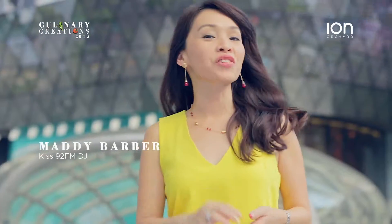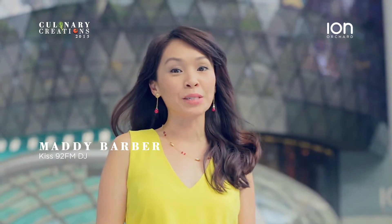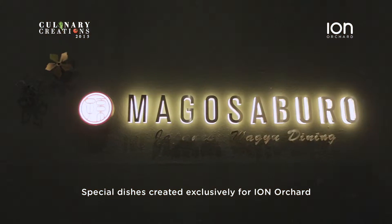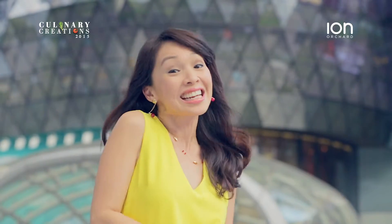I'm here at ION Orchard, a place that offers one of the best dining and gourmet experiences here in Singapore. With special dishes created exclusively for ION Orchard restaurants only, join me as I taste my way through some of these latest creations.